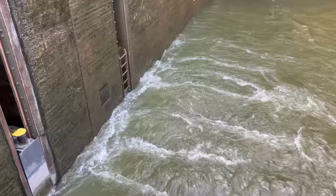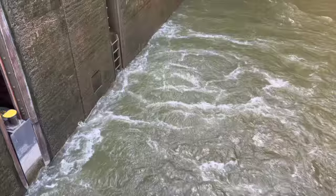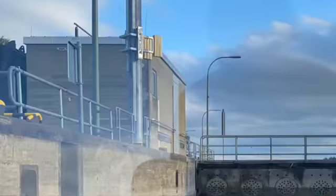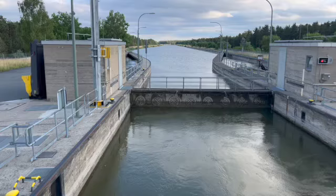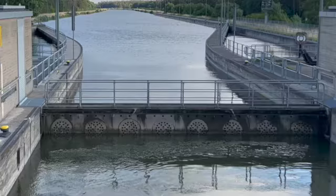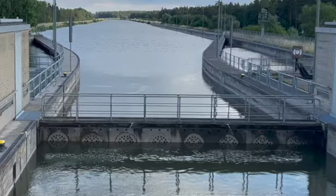Once the ship was in the lock and the doors were closed, they turned on the pumps. These pumps can pump in or out water equal to an Olympic-sized swimming pool in four seconds. As the water reached the top and surrounded those circles with the perforations in them, they filled up with water and the door immediately started to drop. As it dropped, it had to get below the keel of the boat.